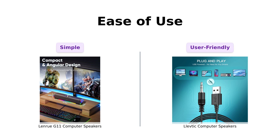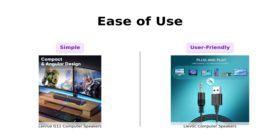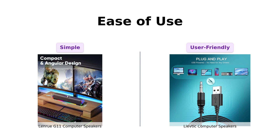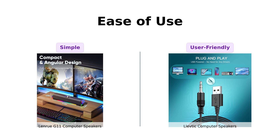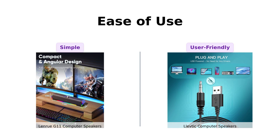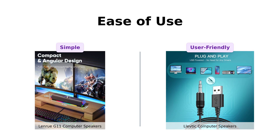Let's move on to ease of use. The LenRue G11 is a plug-and-play speaker with a top-volume knob that users find convenient. Many reviewers mention its simple installation process and straightforward controls. Conversely, the Levdik also offers plug-and-play functionality but includes separate volume buttons, making it easy to adjust sound levels. Although both are user-friendly, the LenRue G11 edges out slightly for its simplicity and ease of setup.